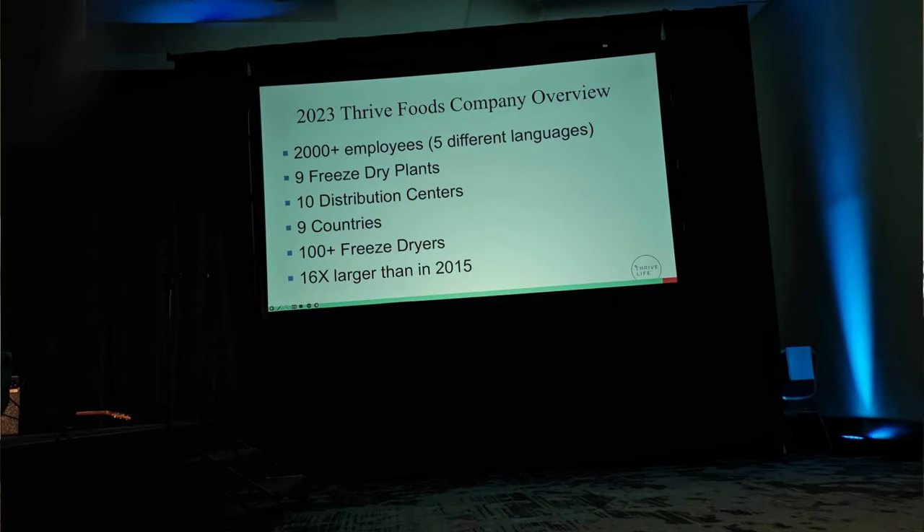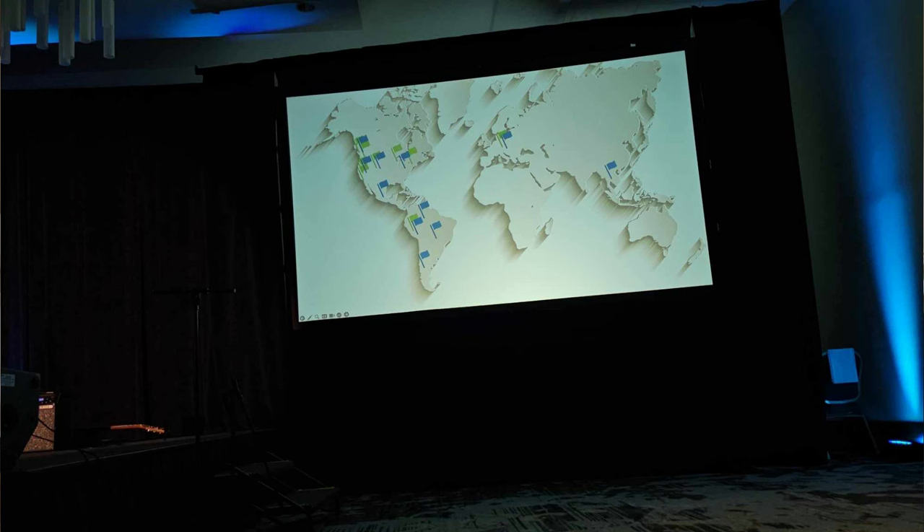The other thing we heard a lot about here is Thrive's international expansion — I get chills every time I hear more about this. Thrive Life has grown exponentially in the last few years, going from one single plant in American Fork, Utah, to now nine plants and ten distribution centers, not only in the United States and Canada, but nine different countries. They're still wrapping up the final details, but the company is just exploding. If you live outside the US and Canada and have been waiting patiently, or just want updates when they become available, email us at info@wickedprepared.com and tell us what country you're in.